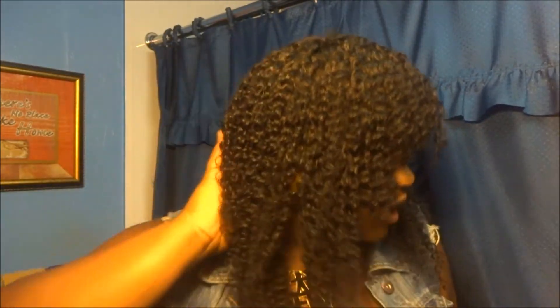I don't know how I feel about this whole bang thing. I was just going to do a regular middle part or a side part, but I decided to take a step on the wild side and do something different. I was inspired by someone on Instagram. But yes, this is the install.